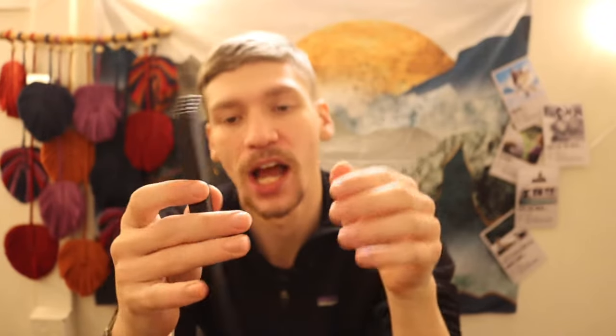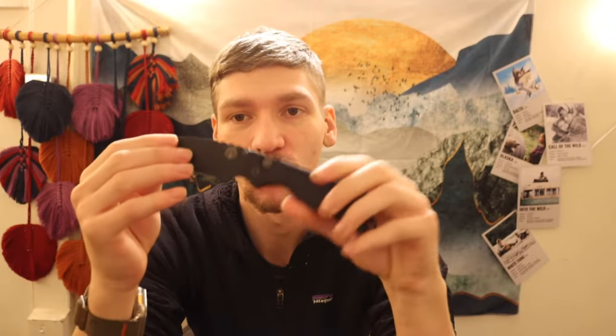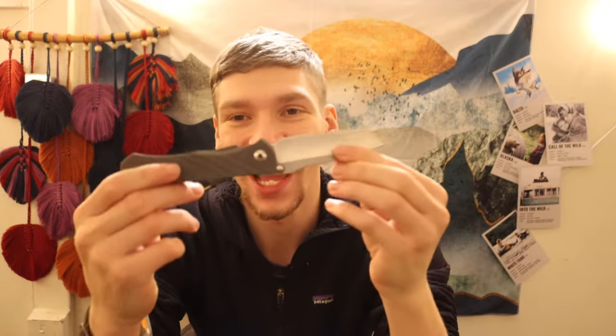First off, probably starting the year pretty strong, was the Protech Strider SNG, or Auto SNG. This is one of my favorite knives of the year that I got in the collection. I don't EDC it too often just because I have a ton of EDC knives, but this is a knife I honestly have wanted for a long time. The Auto SNGs are not very easy to track down — they're not particularly expensive, they're just hard to get because they are very desirable. So when they come up for sale, if you're not super fast, the chance of missing your shot is very high. It took me a while, but I finally picked one up this year.